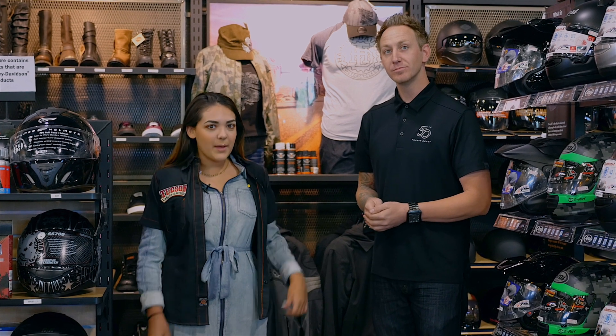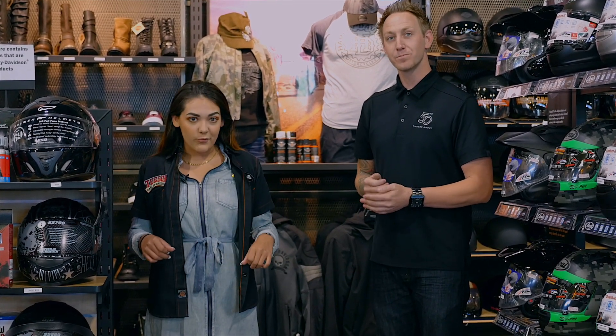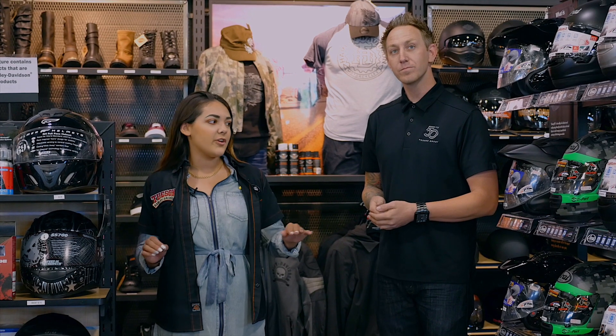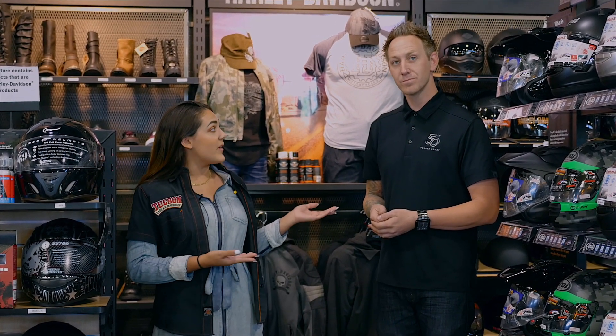Hey everyone, my name is Priscilla and I'm here with Russell at Tucson Harley-Davidson. We are the one and only certified Arai Fitment Center in Tucson, Arizona. Myself, as well as the other MotorClothes associates, are 100% certified to get you into the helmet that's perfect for you. I'm gonna hand this off to Russell and he will explain to you guys the benefits of owning a properly fitted Arai helmet.